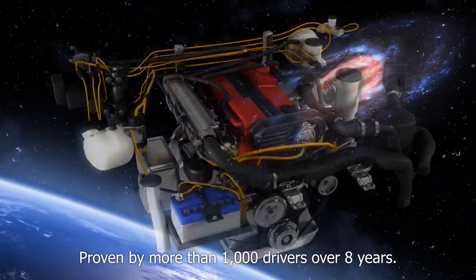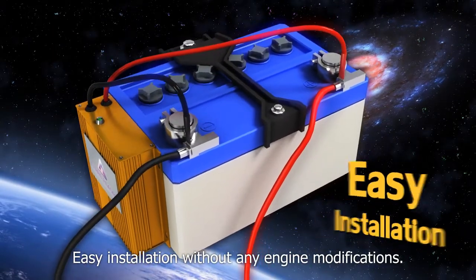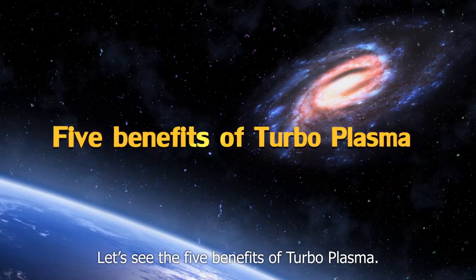Proven by more than 1,000 drivers over eight years. Easy installation without any engine modifications. Let's see the five benefits of Turboplasma.